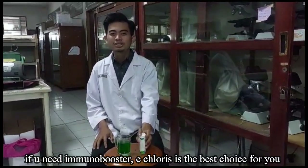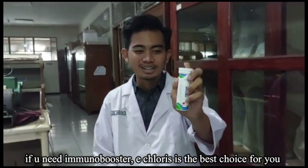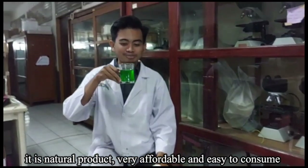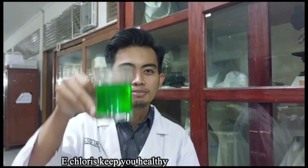If you need an immunobooster, Echloris is the best choice for you. It is a natural product, very affordable, and easy to consume. Echloris — keep you healthy.